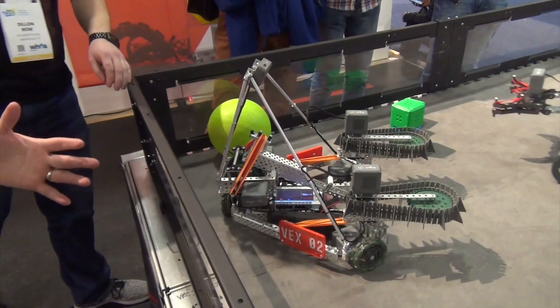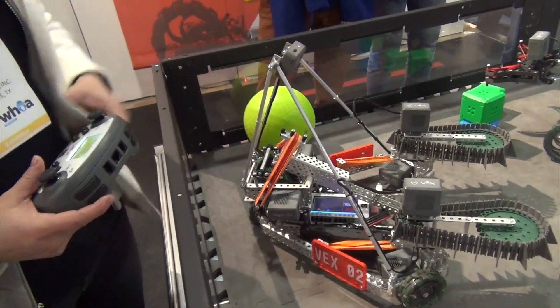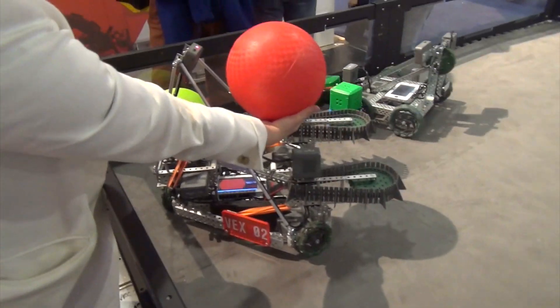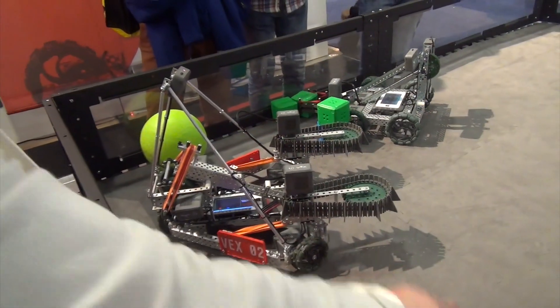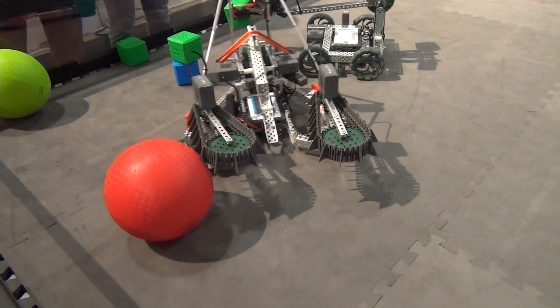But everything in the control systems is new. We've got a new brain, we have a new vision sensor that can see objects — see that ball? — in the brain. We've got new smart motors, new battery, new radio.